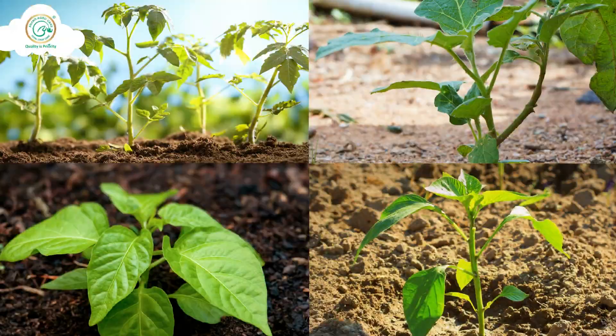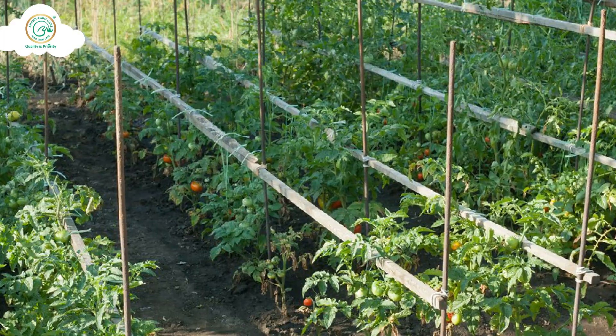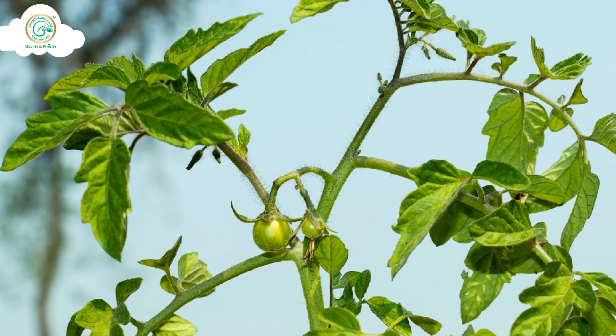Hello Farmers, are your vegetable or fruit crops not growing well as you want? Can't get more tillers? Is there a problem in flowering and fruit setting too? And you're not getting proper size and weight of fruits?